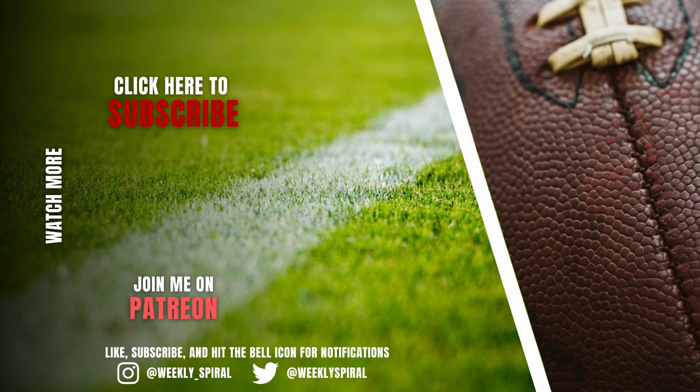I'm also releasing a speaking football course that goes over the basics of the language of football — what techniques are, what alignments are. If you're interested in that, check out the link in the description.